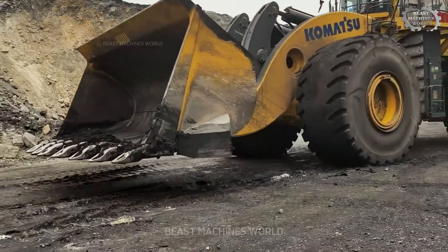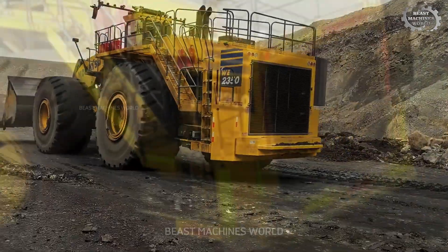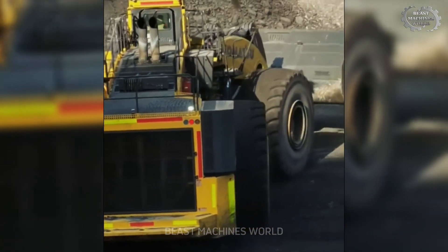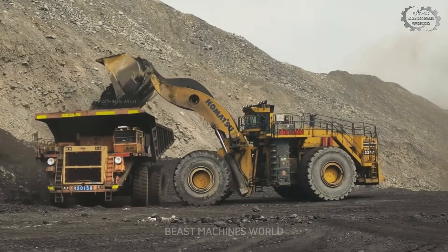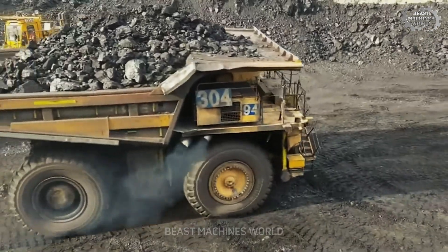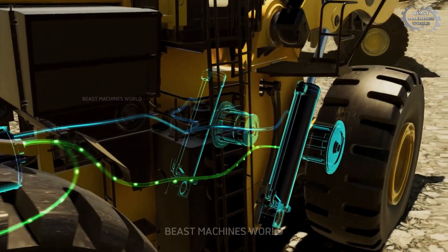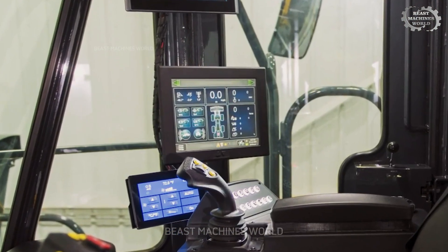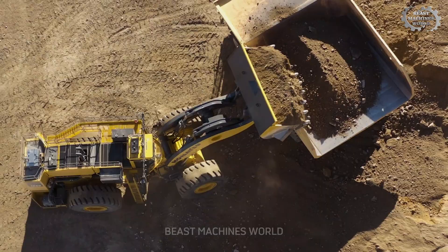First on our list is the Komatsu WE 2350 with an astonishing 2,300 horsepower — that's about 1,715 kilowatts — and an operational weight of 266,259 tons. With a bucket capacity of 40.52 cubic meters, or 53 cubic yards, it's built for heavy-duty performance. The hybrid SR hybrid drive system regenerates energy, reducing fuel consumption by up to 45%. The Lynx 2 system provides real-time data, giving operators the ability to monitor the position of the bucket, load, and total volume of material moved.